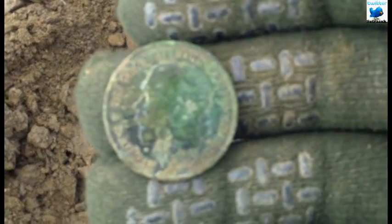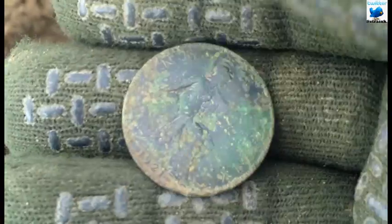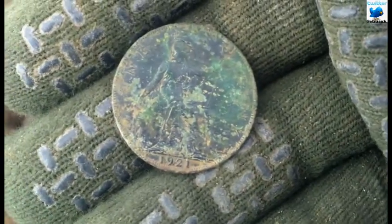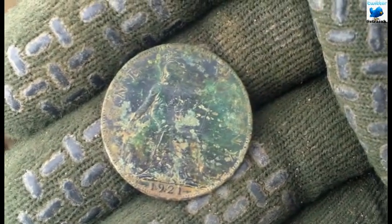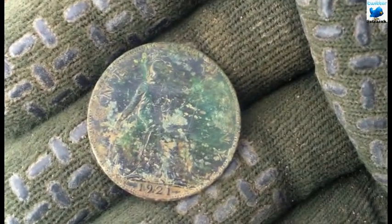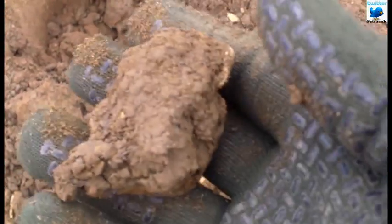My next find is a coin — George the Fifth, 1921. First coin of the day, marvellous!